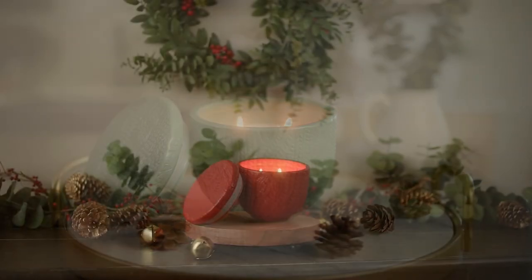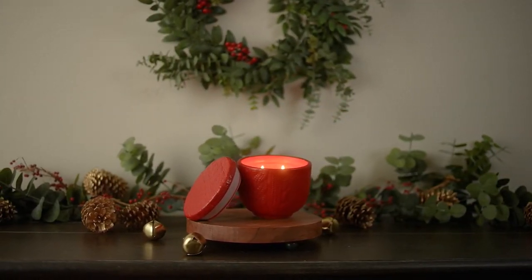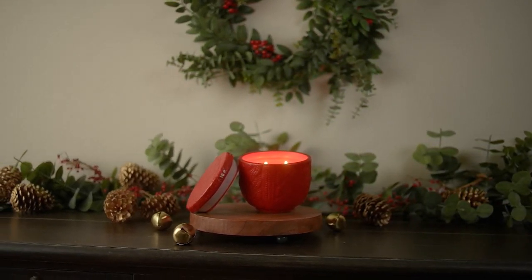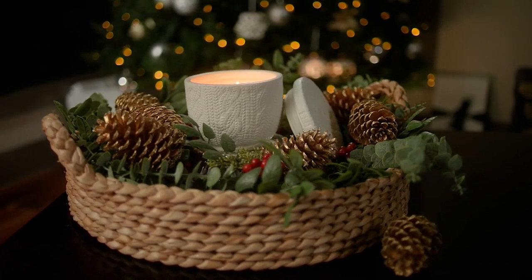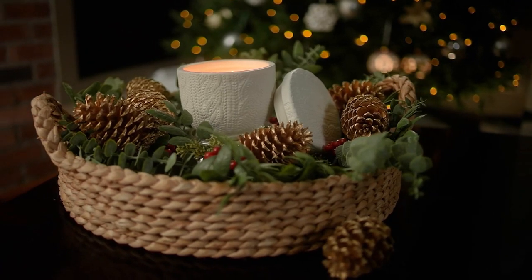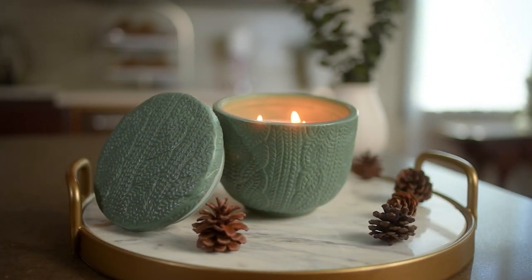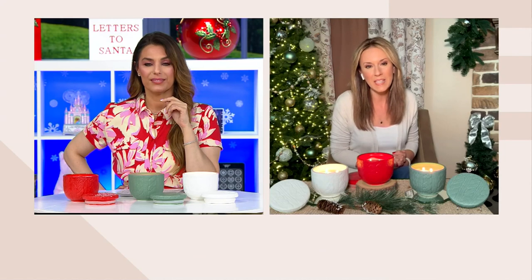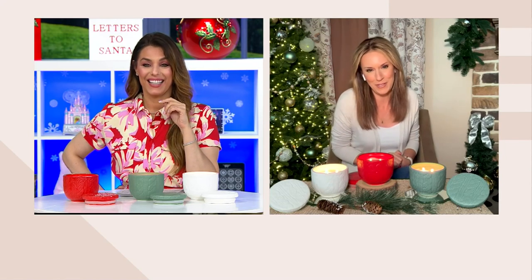Lightscapes uses a proprietary blend of soy and coconut wax, which helps the wax burn more evenly — it will liquefy faster and lift that fragrance throughout your home beautifully. And they use 100% cotton wick, which really reduces the smoke and soot you sometimes get from lesser quality candles. It's just a beautiful experience, and when it burns down, you still have that gorgeous vessel.